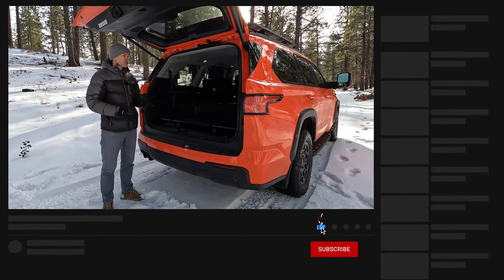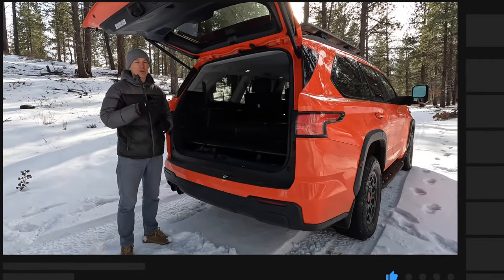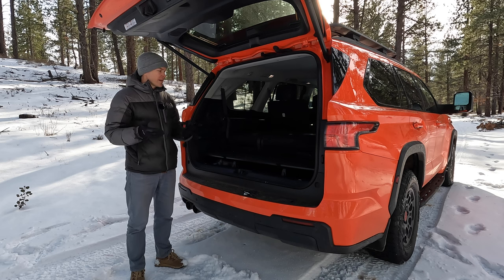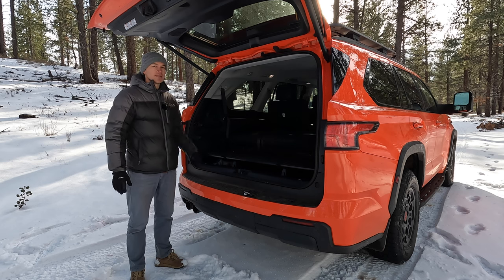The second-generation model actually had 120 cubic feet of cargo space when those seats were folded down. This model has 87, so a huge decrease. That's only three cubic feet more than what you get in a Highlander — a huge impact to the cargo area — and again, the seats are also less comfortable.